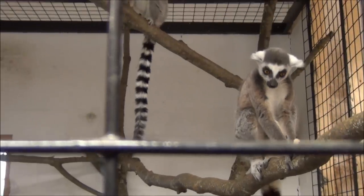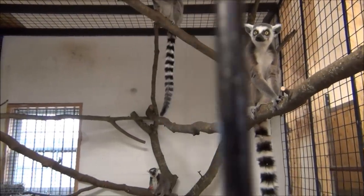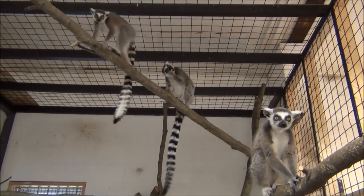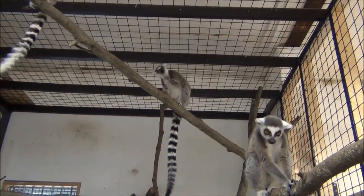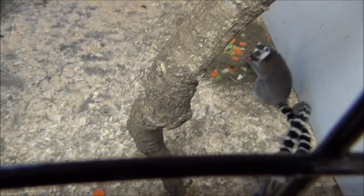Obviously these animals came from the wild at one point — their ancestors. But we don't do that anymore. We don't go and take animals out of the wild unless we really need genetic diversity. So captive species cannot be returned to the wild per se. They were born into captivity, and that is what they know.